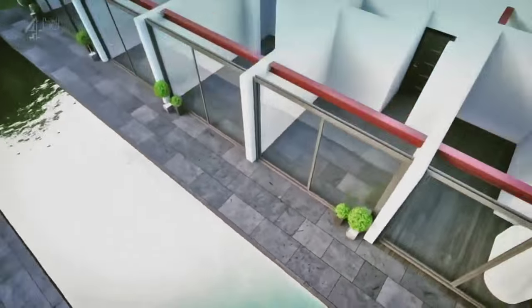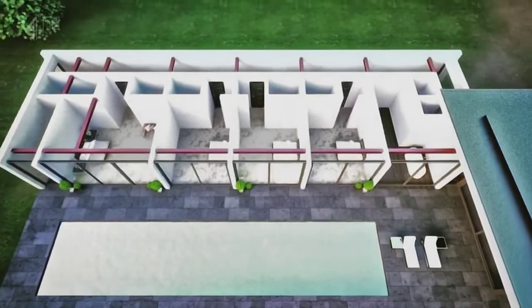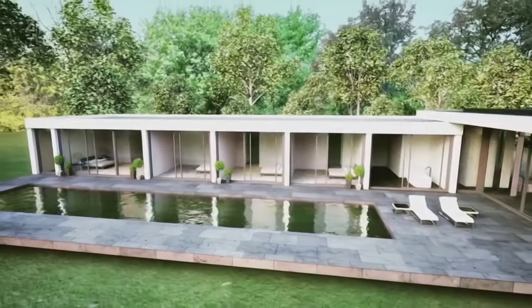Beyond this, in the west wing, an opulent spa and sauna, and the four main bedrooms and bathrooms will be neatly ordered in a row to overlook a 15-meter outdoor pool. Everything will be built from steel and concrete.